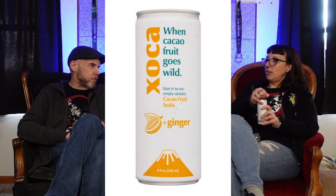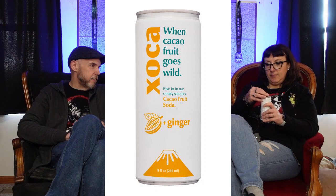So go ahead and open it. If you saw our prior video for Try the World, you have seen all of these snacks we're about to try. We talked about where they were from and what they were. There were just so many in the box — which is a good thing — that we couldn't get to them all in the first video. So we're going to try Shoka. Shoka is 75 calories for the can, and it's ginger or something. When cacao fruit goes wild — so it's a cacao fruit soda with cacao beans and ginger.